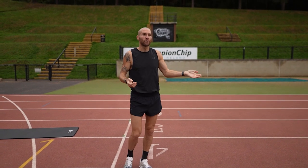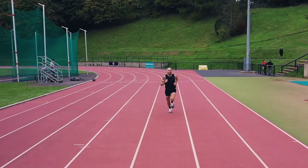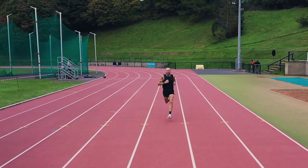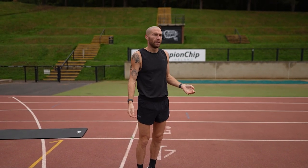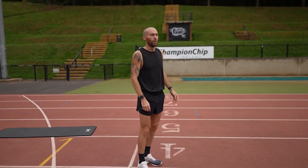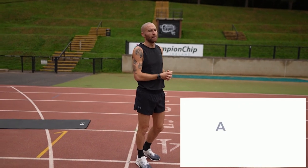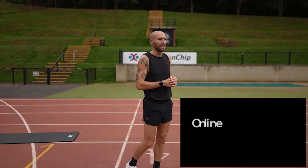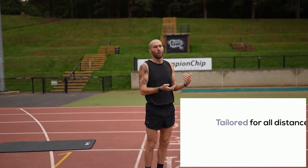When I ran 2:09, I knew I was still tired from a half marathon three weeks before that was never in the plan — had I not done that, I might have run 2:08 already. I want a build-up that's clean, where I follow through and see a result that is a fair reflection of my ability without me holding myself back.